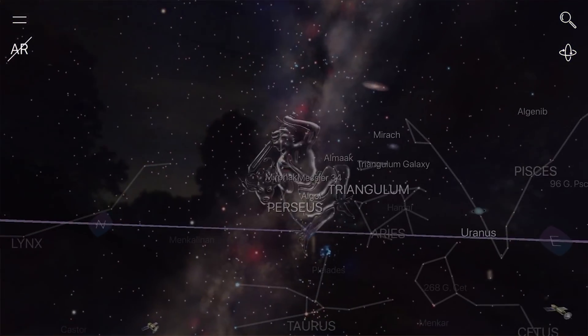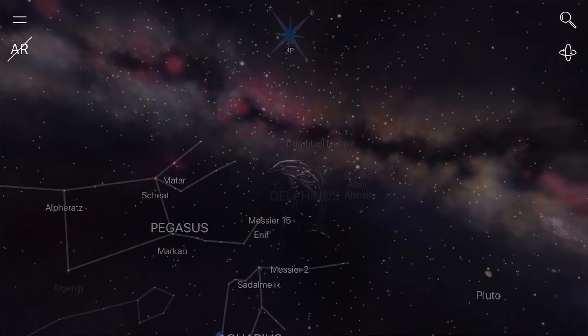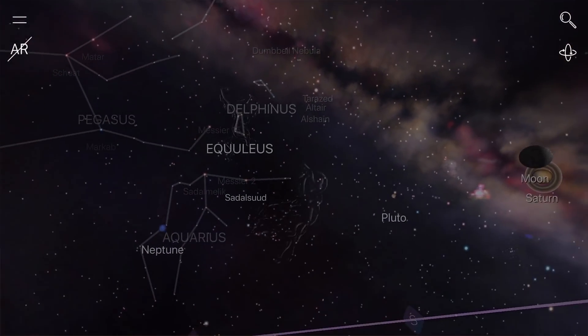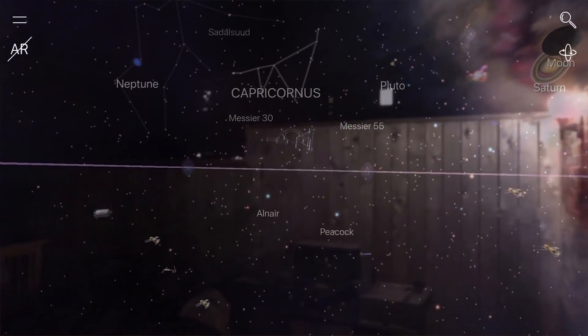The third app is called Night Sky. This app is a lot of fun and it's very educational. I was doing this with my daughter the other night — we were pointing the phone at the sky and what you can do is identify planets, constellations, and even satellites. It's a great way to learn those constellations because, I'll be honest, I don't know too many of them. I think the only one I actually know is the Big Dipper. So if you want to get to know space a little bit better, go check out this app. It's free and it's also a lot of fun.